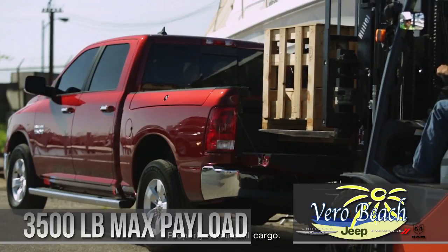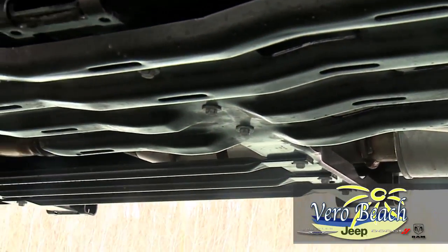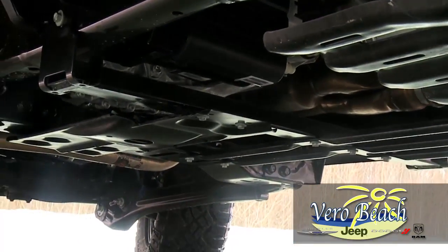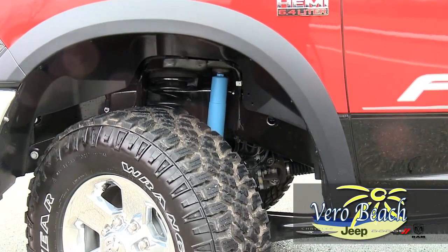This Ram 2500's 50,000 PSI hydroformed steel frame has added cross members for added strength and efficiency, and adds more secure placement of the suspension. After all, this Ram is built for work, so it needs to be tough.